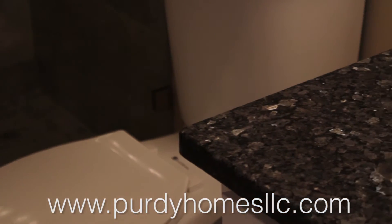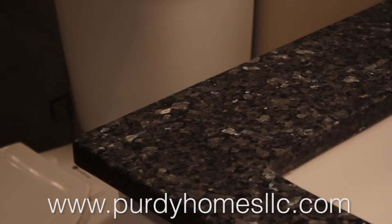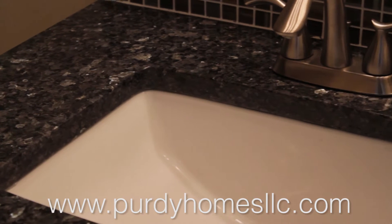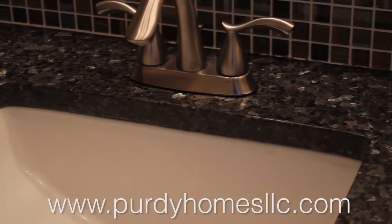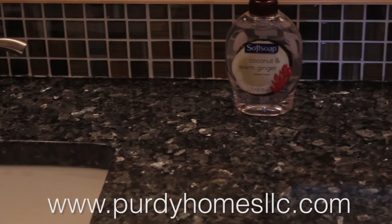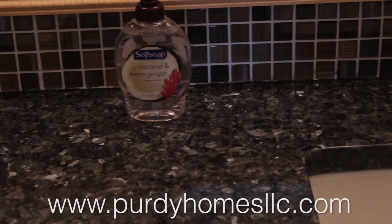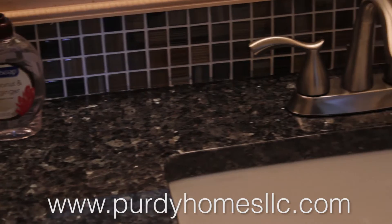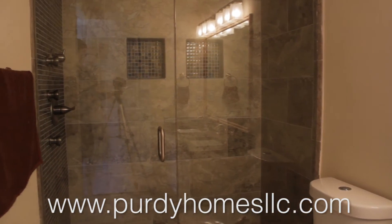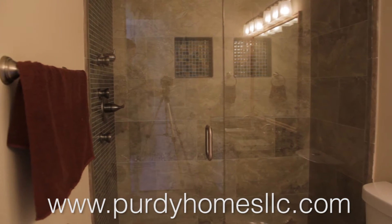We did not put a tub upstairs — there is a tub downstairs and there is a tub in the hall bathroom. Remember, this house has four bedrooms and three and a half to four baths. You normally don't get that in this area of the city, so I think that's pretty good. Whoever buys this house is going to get a lot for their money — check out the shower because it does look good.